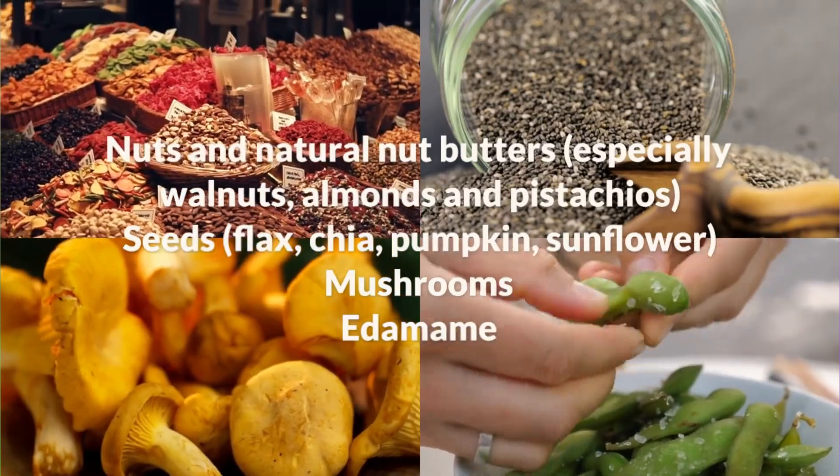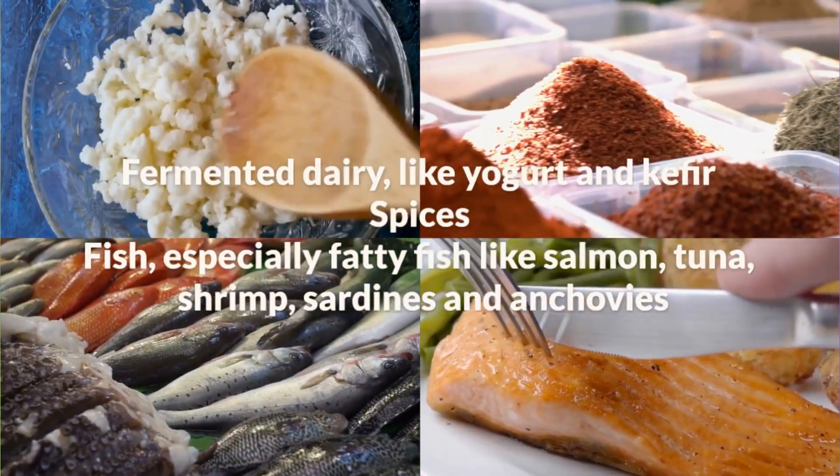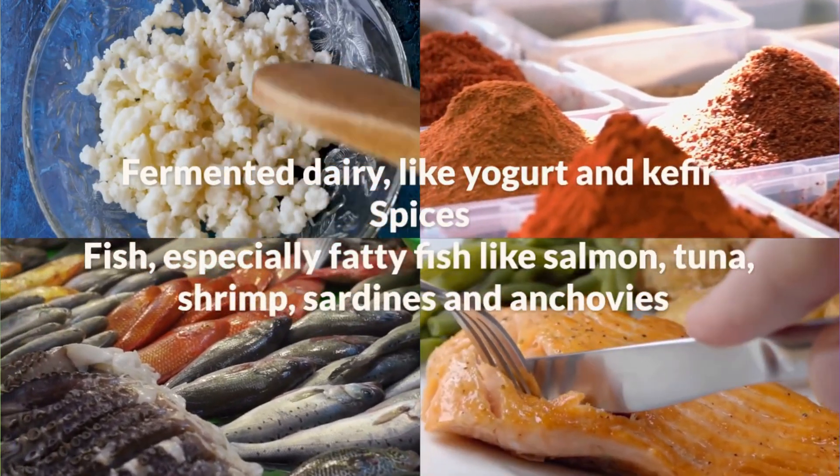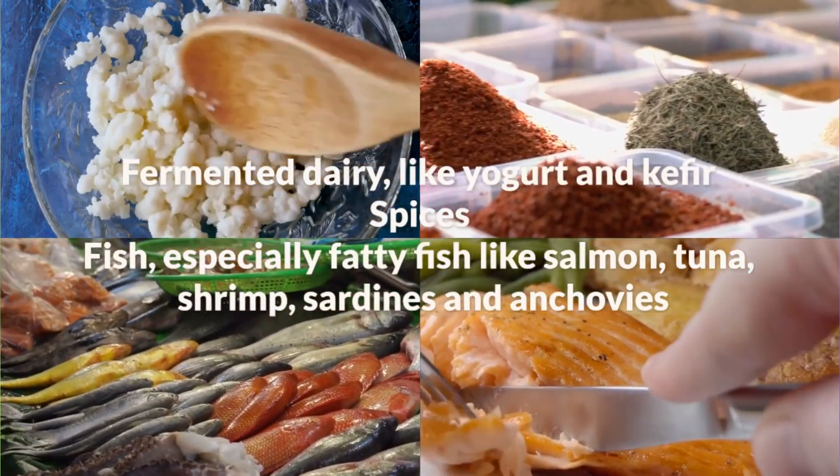Mushrooms, edamame, fermented dairy like yogurt and kefir, spices, and fish — especially fatty fish like salmon, tuna, shrimp, sardines and anchovies.